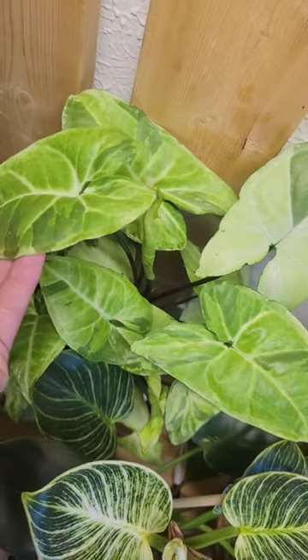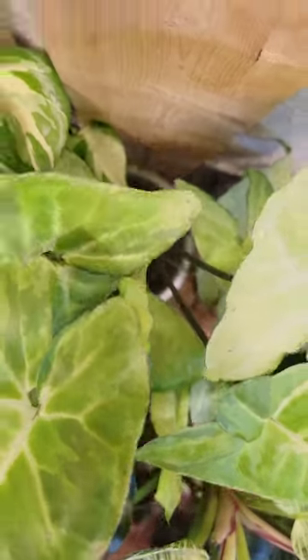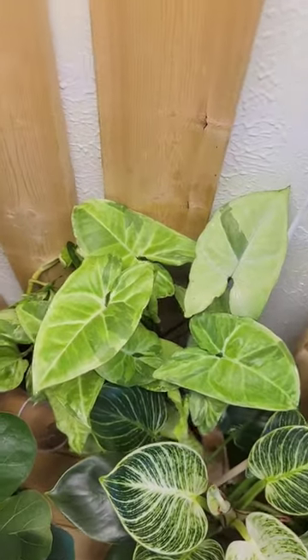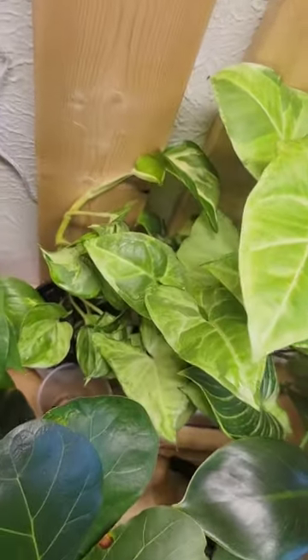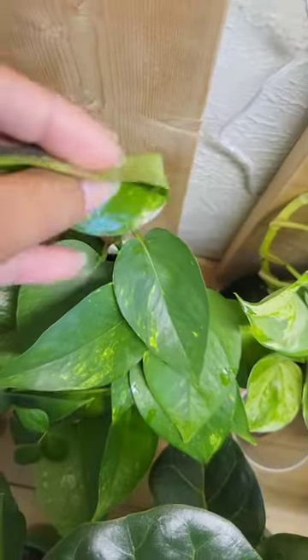The Syngonium — I don't remember what it's called — but you can see it's got some really cool variegation going on. It's leaning against the board but not attaching to it. I think not having a humidifier over here is making it a little cranky. The Manjula Pothos is trying to size up as well. The Golden Pothos has started to attach as well.